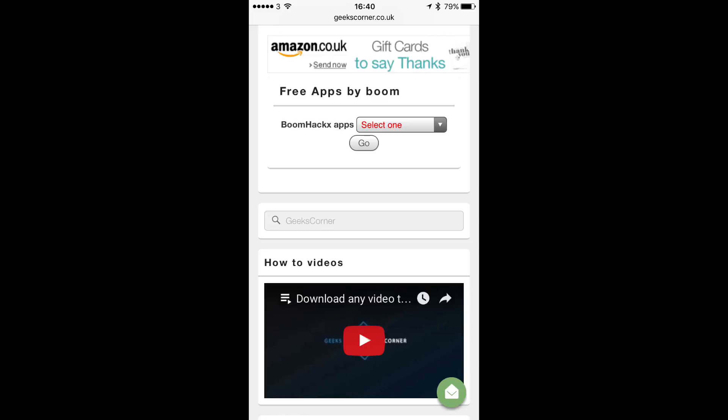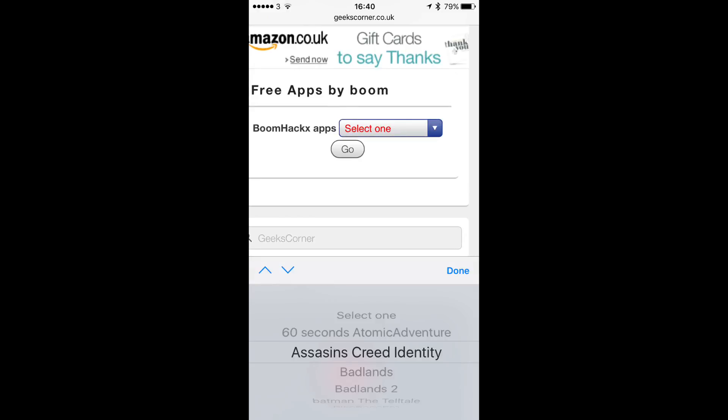We're also now going to be launching Boom Hacks premium apps on here as well. That'll be on the same page so that you can get everything in one place. It is a limited release at the moment and more apps will be added at a later stage.